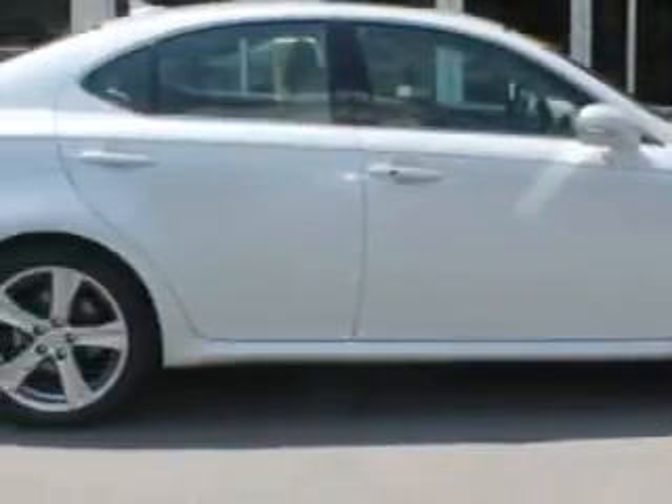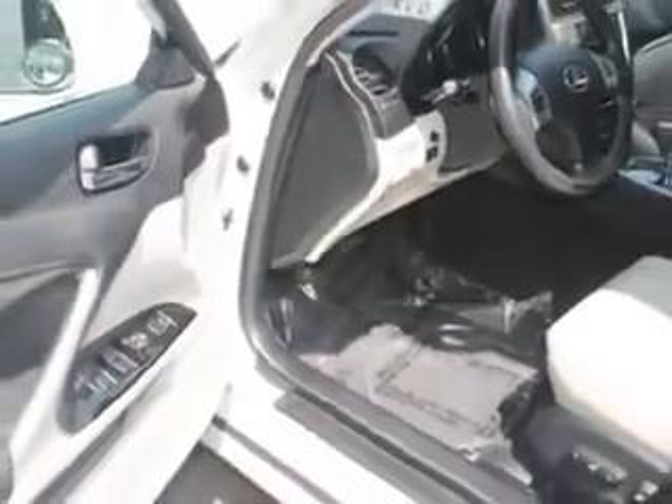Imagine driving this Starfire Pearl 2011 Lexus IS 250, equipped with a 6-cylinder engine and an automatic transmission. Enjoy an impressive 30 miles to the gallon on this luxury car.